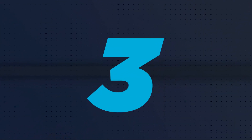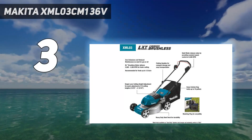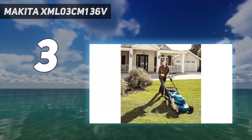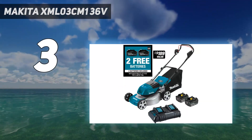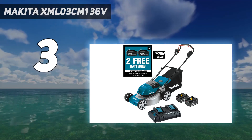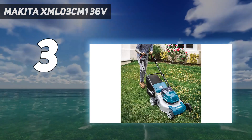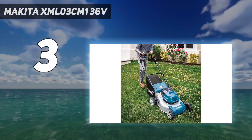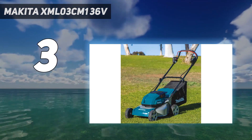At number 3: the Makita XML03 CM1 36V. For a battery-powered, cordless lawnmower with a bit of punch, the Makita XML03 CM1 is a strong contender. There are four 4.0Ah batteries included with the unit, and it has an 18-inch steel mower deck that is easily folded away for storage.